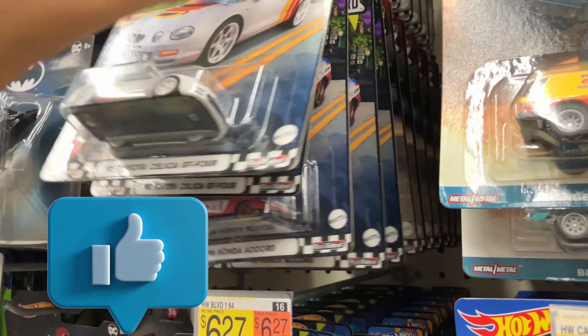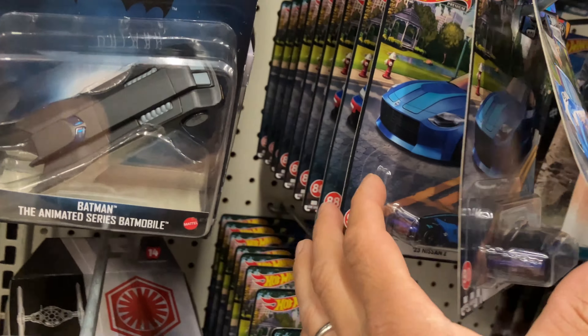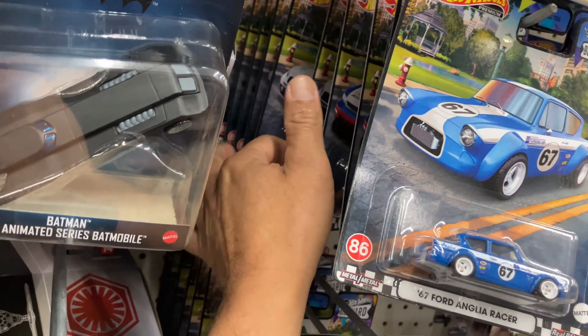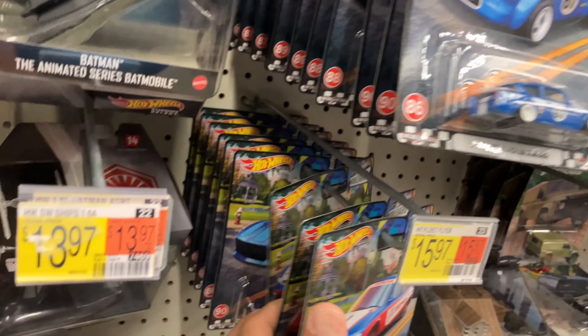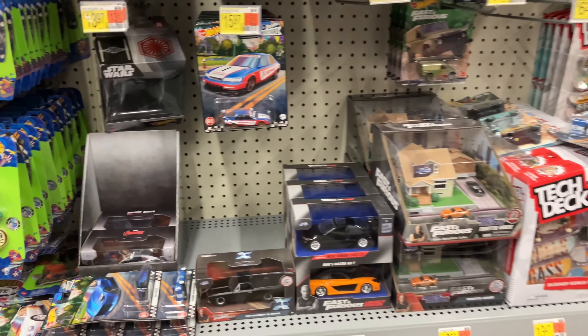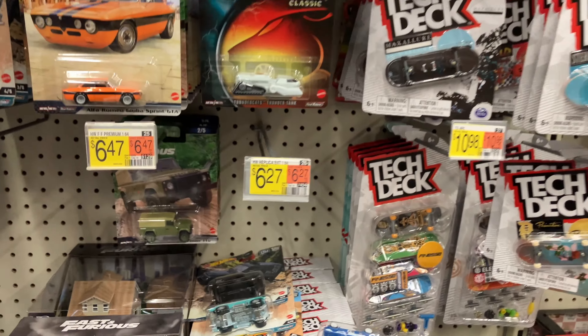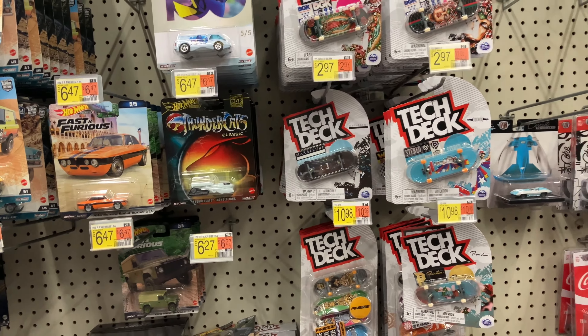Back there is the old one, so that's a lot of Boulevards. They actually put more over here because they don't all fit. That's a lot of Boulevards for sure. What else do we have on the premiums?